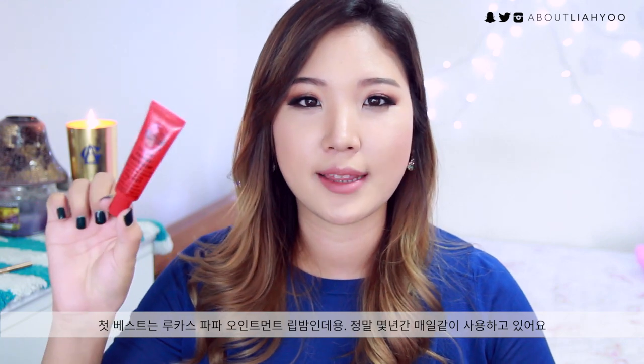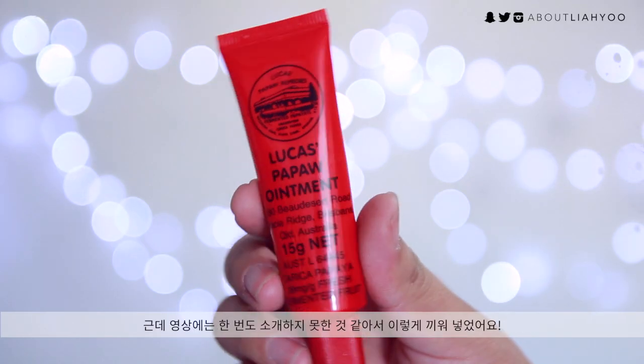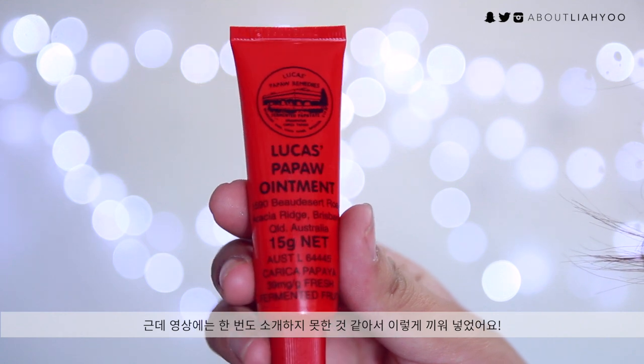Moving on to lip category — I'm going to talk about the Lucas' Papaw Ointment that I've been using for years. I feel like I've never featured this product in any of my videos. I keep it on my bedside table as well as in my makeup purse. I love this product because it soothes and calms chapped lips and hydrates them — the next day your lips are so smooth. It's a product from Australia.